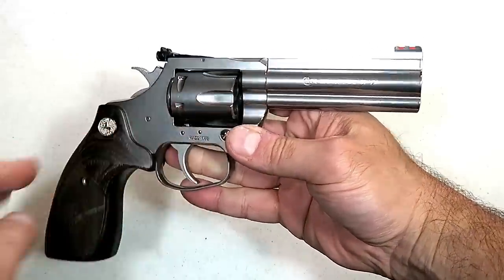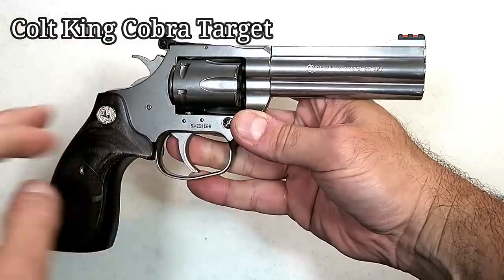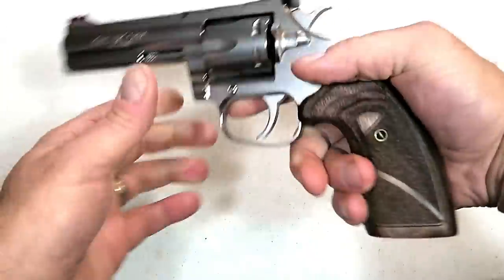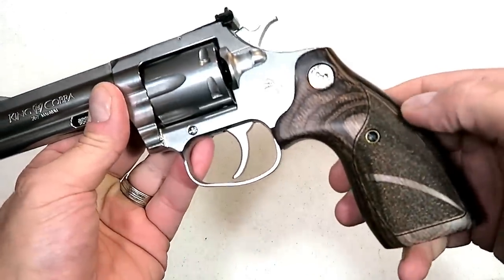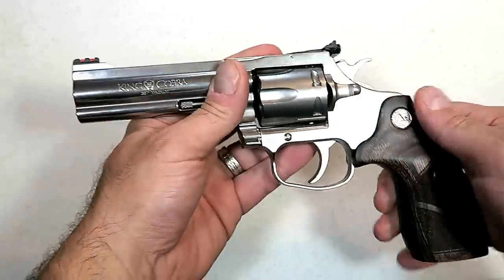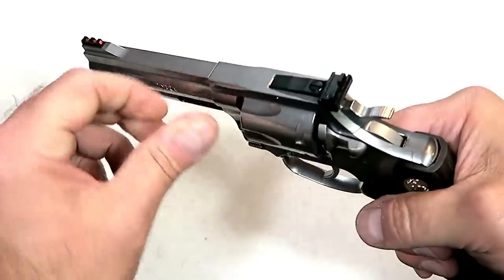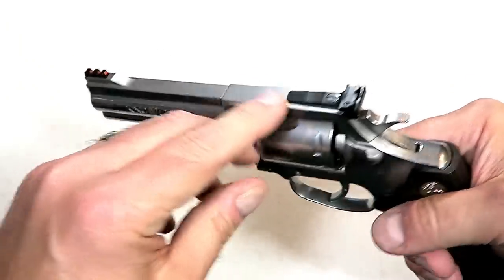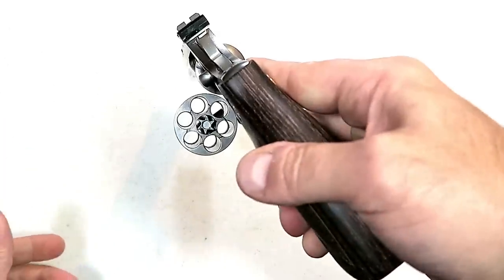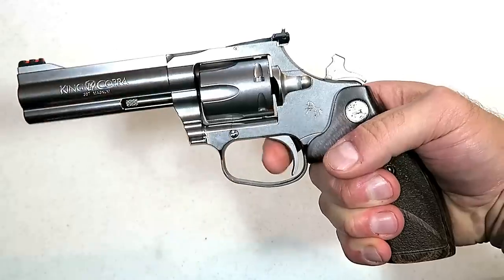For many years, Colt revolver fans wanted Colt to produce a snake gun modeled after their traditional revolvers. Well, this year they came out with the Colt King Cobra Target. It's a beautiful stainless steel revolver with wood grips made by Altamont, a four-and-a-quarter-inch barrel, and a full under lug. They're marketing this as a competition shooter — it is very accurate and has adjustable rear sights, a fiber optic front sight, and six rounds of 357 Magnum.